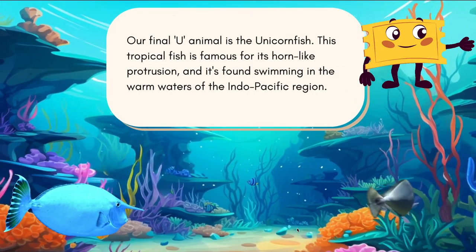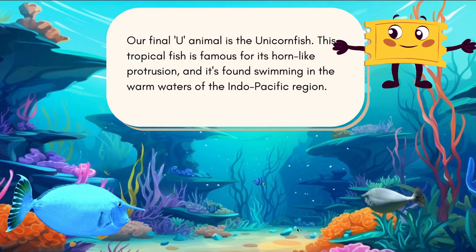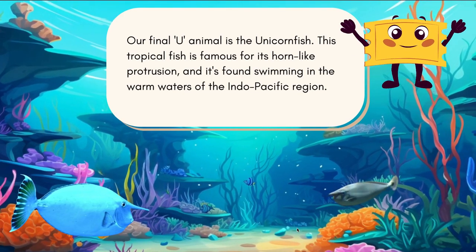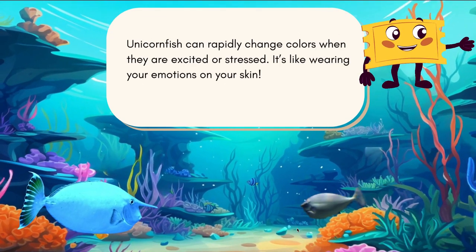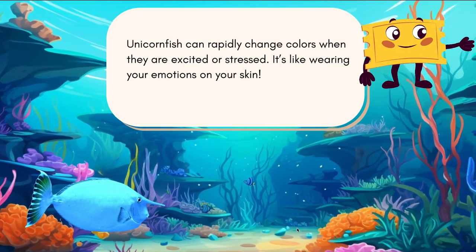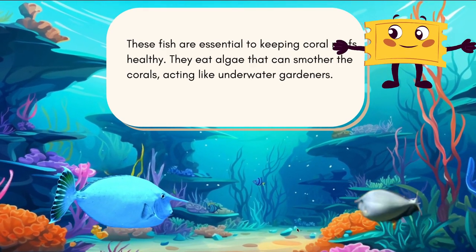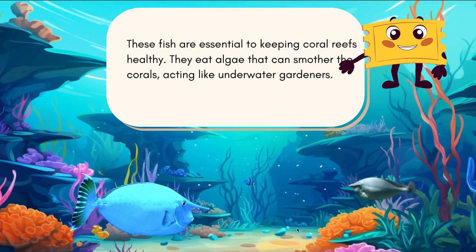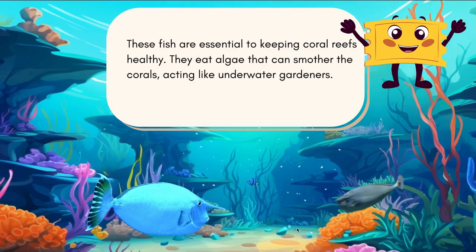Our final U animal is the unicorn fish. This tropical fish is famous for its horn-like protrusion, and it's found swimming in the warm waters of the Indo-Pacific region. Unicorn fish can rapidly change colors when they are excited or stressed — it's like wearing your emotions on your skin. These fish are essential to keeping coral reefs healthy; they eat algae that can smother the corals, acting like underwater gardeners.